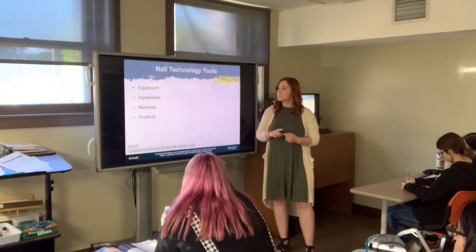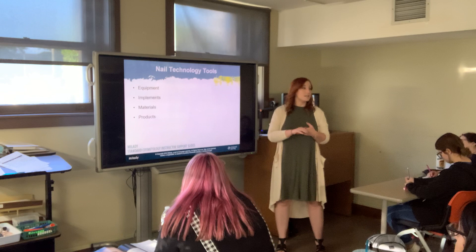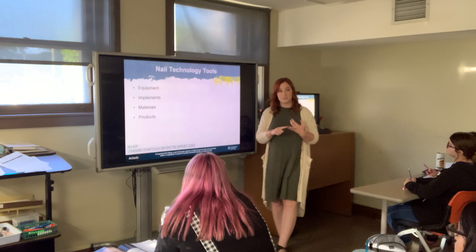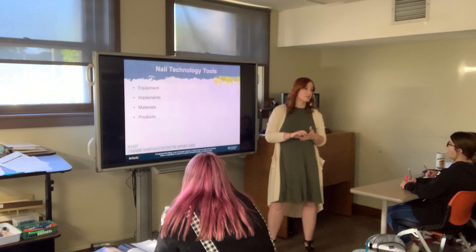There are different tools used during a nail service: equipment, implements, materials, and products. Equipment includes your nail table, chair, and lights for shellac. Implements are the tools used to do the actual service — nail pusher, clippers, nippers. Materials are anything else needed for the service that can be thrown away. Products are your nail oil, polish, and things like that.